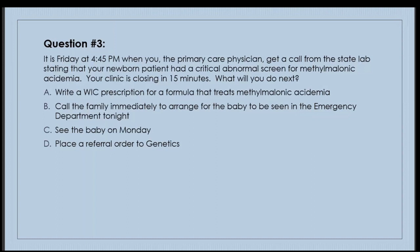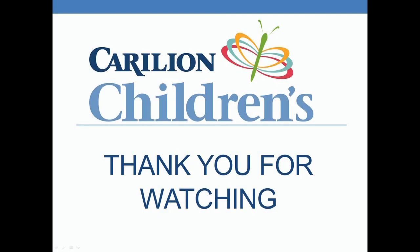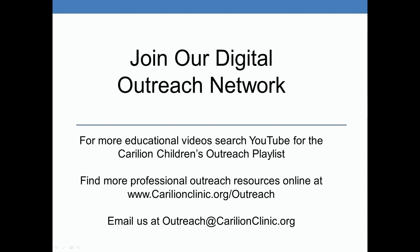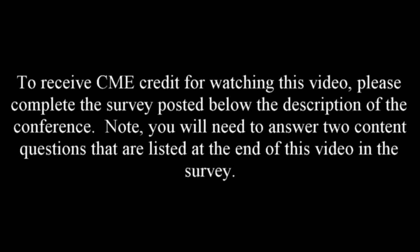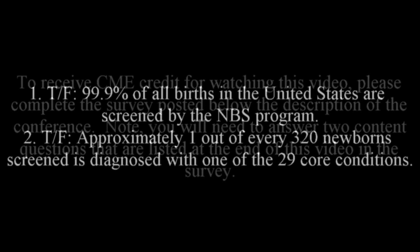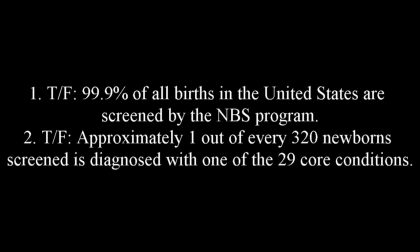This concludes the talk. Thank you very much for your attention. References are listed.